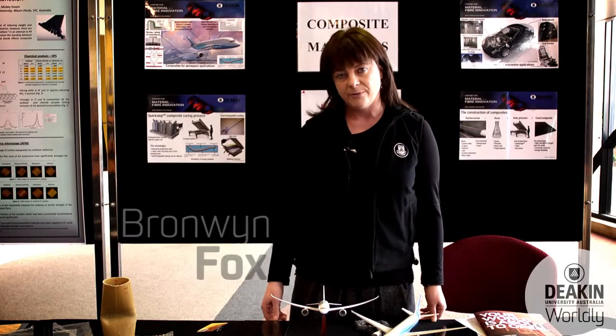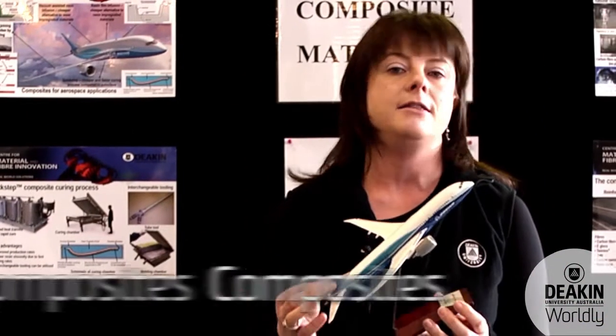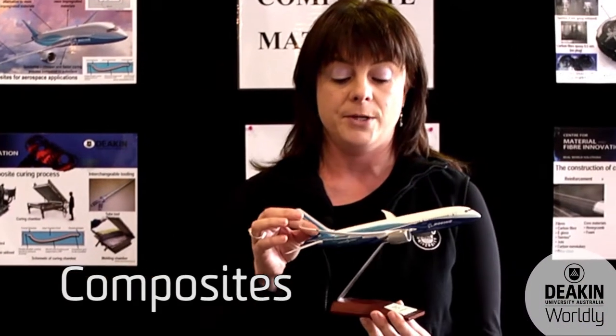I'm Associate Professor Bronwyn Fox and I lead the Carbon Fibre and Composite Research here at Deakin. Composites are really cool materials — they're used extensively in the new Boeing 787 Dreamliner, which I have here.